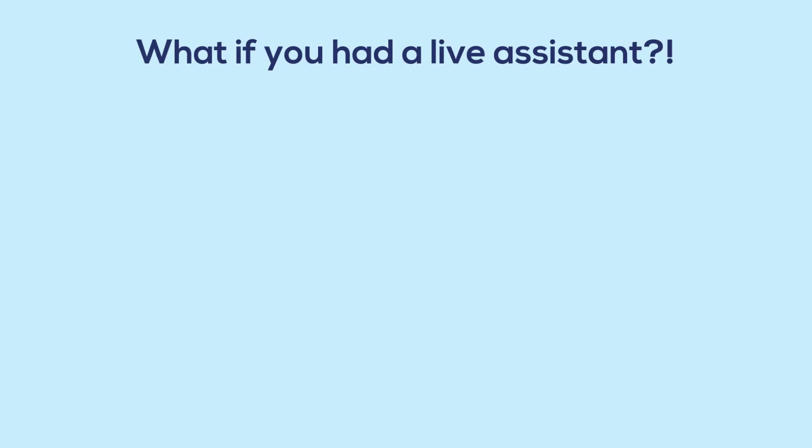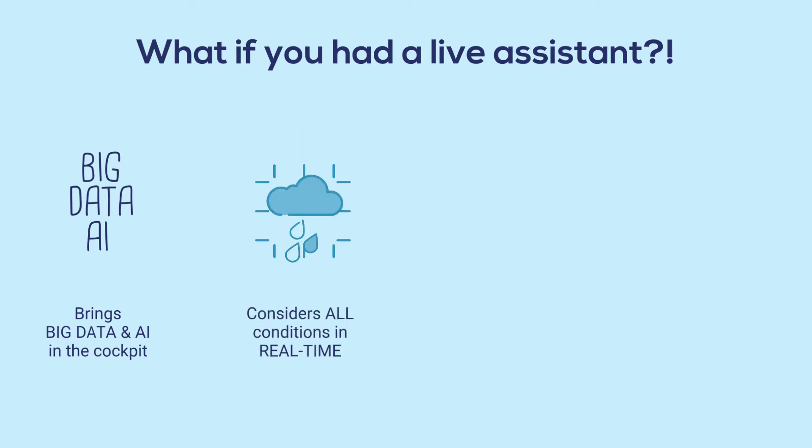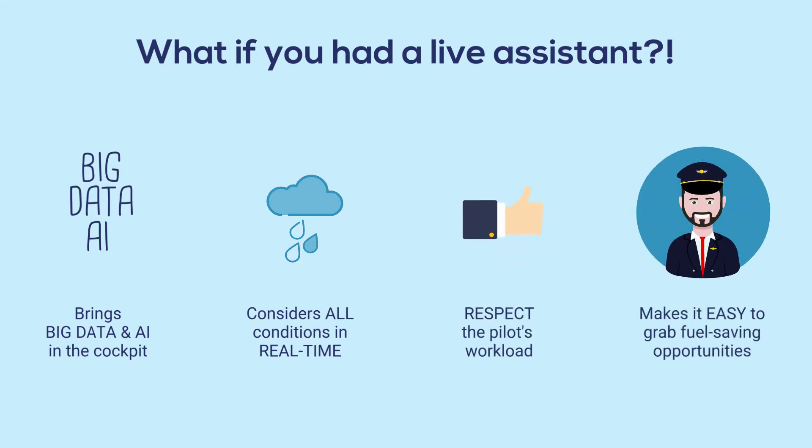What if you had a live assistant that brings big data and artificial intelligence into the cockpit to provide the best advice? It considers all conditions in real time, respects the pilot's workload, and makes it easy to grab fuel-saving opportunities.